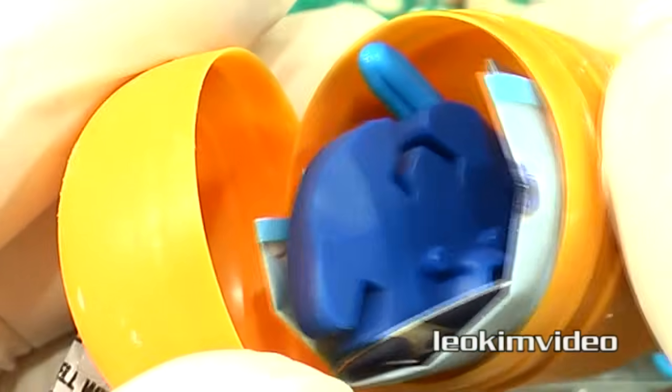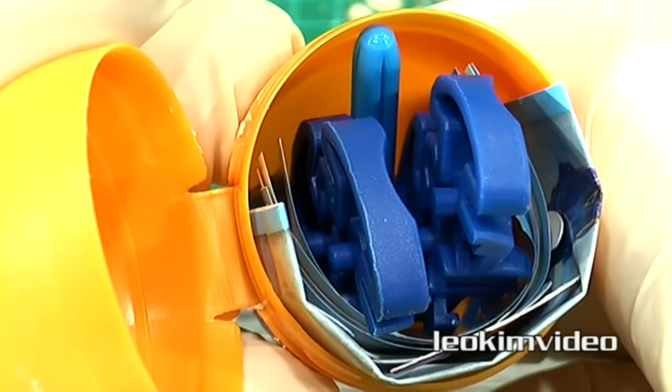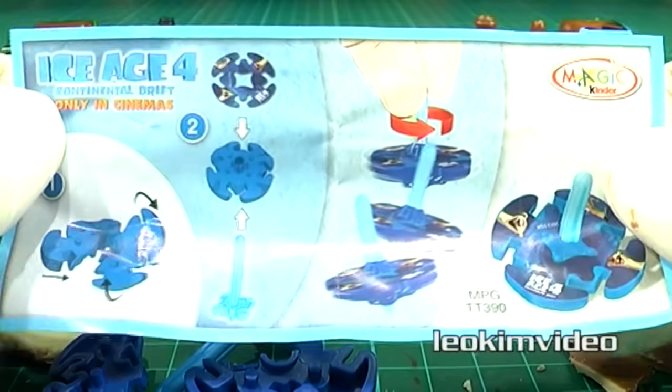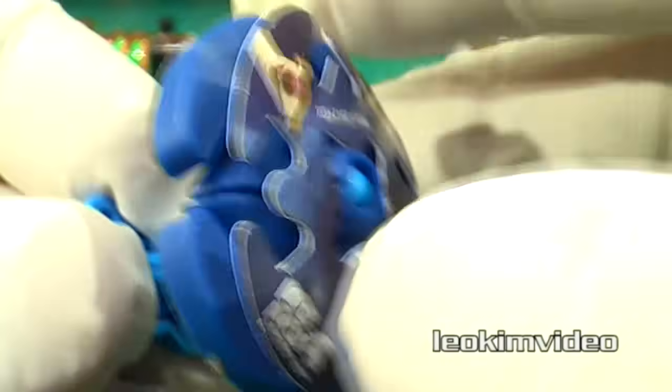It's always fun opening surprise eggs as you never know what's inside. This one looks like a mystery. Okay, after reading the instructions and a little bit of careful assembly, it looks like we have a spinning top from the Ice Age movie franchise.